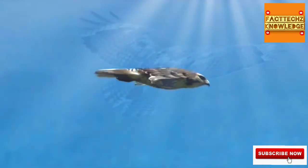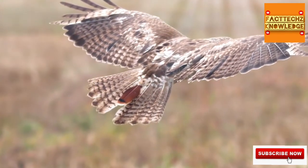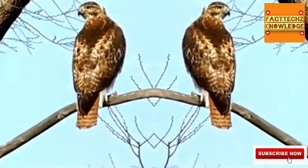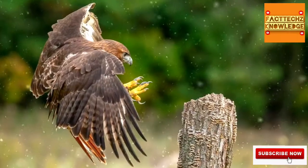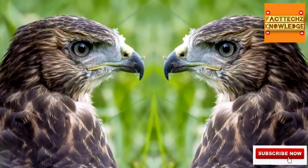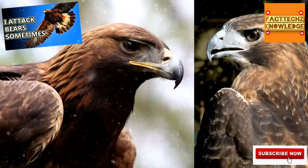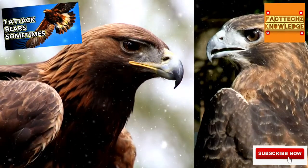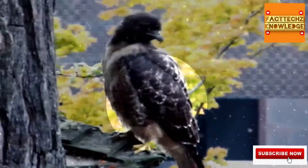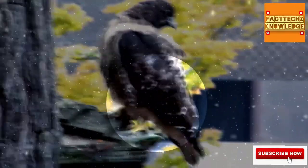Juvenile red-tailed hawks have banded tails that may stay this way for up to two years before they grow the adult red-colored feathers, so it's not a dependable field mark, though it can definitely help. Some other signs to look for are bare yellow feet and legs, a curved and pointed beak that turns yellow at the base. The beak should look like it fits the hawk's face, unlike eagle beaks which be chonkin. Red-tailed hawks also tend to have little white U or V shapes on the edges of their feathers, which can be seen while the wings are folded up and the bird is perched.